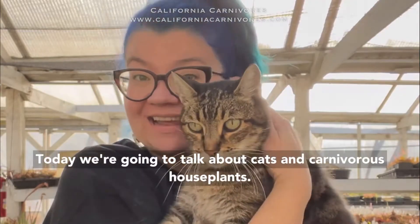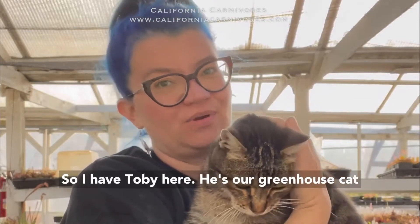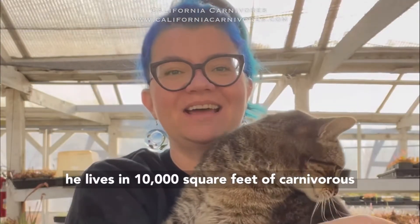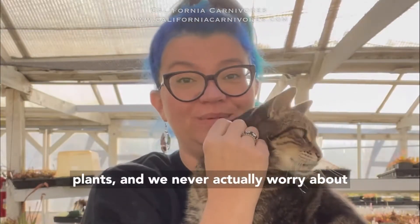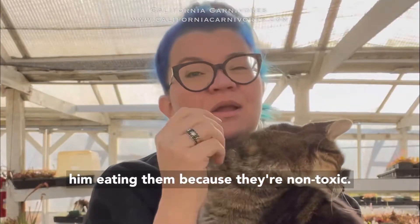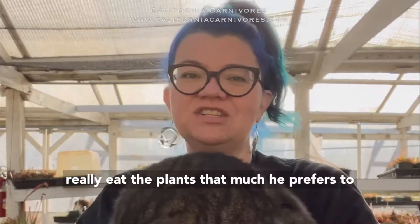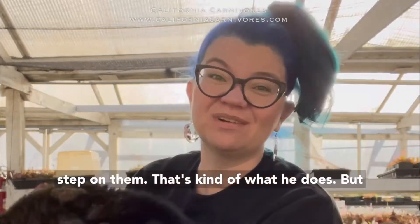Today we're going to talk about cats and carnivorous houseplants. I have Toby here — he's our greenhouse cat. He lives in 10,000 square feet of carnivorous plants, and we never actually worry about him eating them because they're non-toxic. He's a professional, so he doesn't really eat the plants that much. He prefers to step on them — that's kind of what he does.